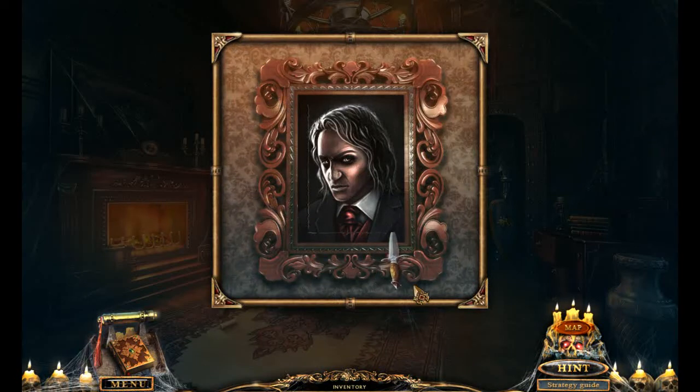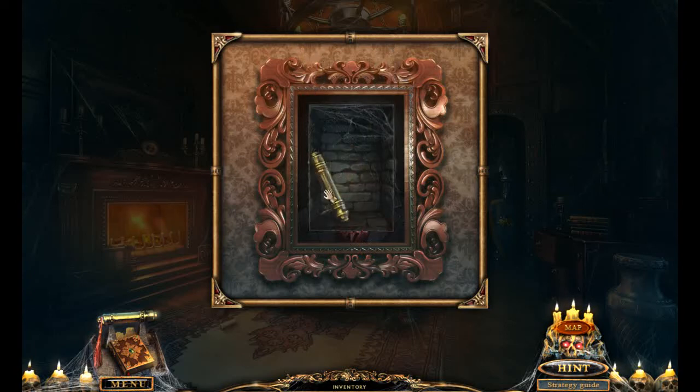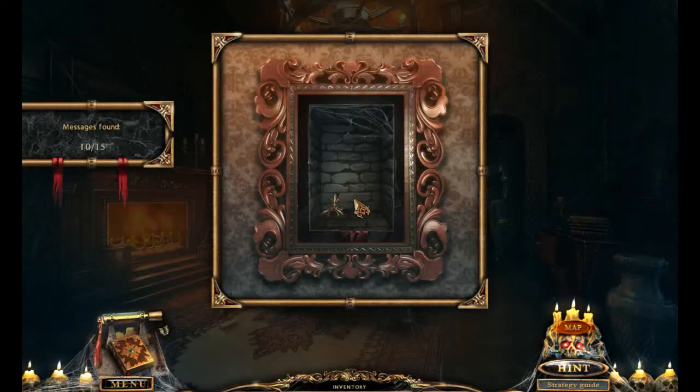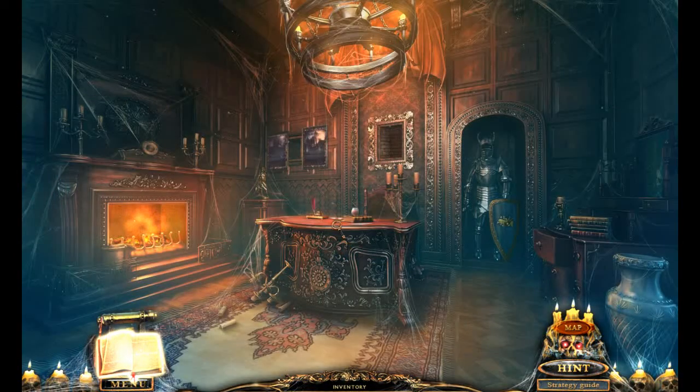Again, I feel like that's where there's that line there — it was pre-done. Thank you. The last seal stored is the one who brought it here — the traitor of the order wants to wake up. Yeah, we know. Vanessa, you're reading these lines, which means I failed to complete my task. Yep. If you're so worried about this task, spend less time sketching and more time solving the task. Hey, we found another symbol. Where's this one go?